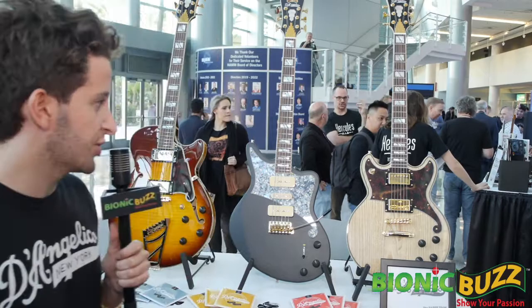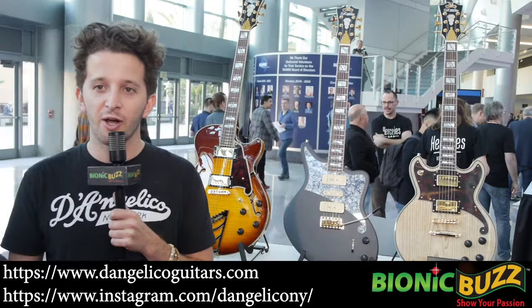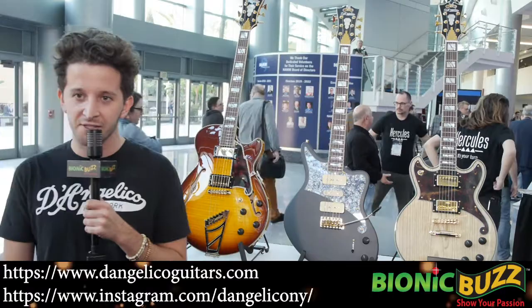You can check us out online at dangelicoguitars.com or follow us on Instagram — that's usually a great way to see what's going on. Same with YouTube. We put out a lot of cool content about the guitars, about the brand, and a lot of great photos. That's where you should check everything out. We'll be right back.